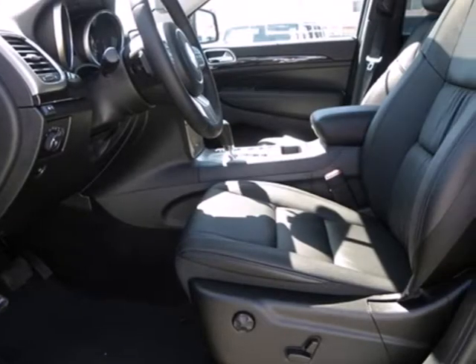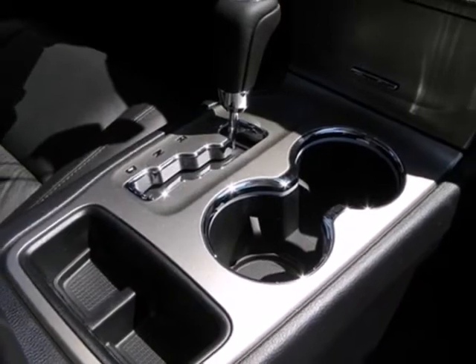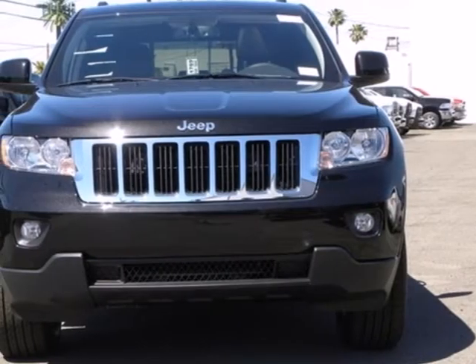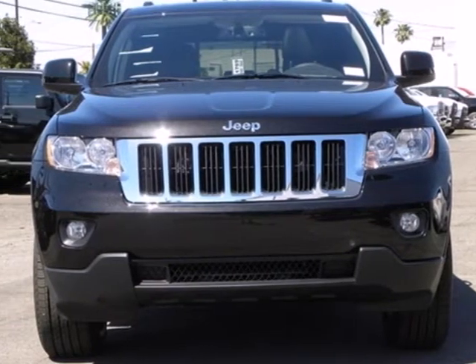Convenience is all around you with cruise control, a tilt steering wheel with audio controls, and a rear window wiper. Make this beastly beauty yours — test drive it today.